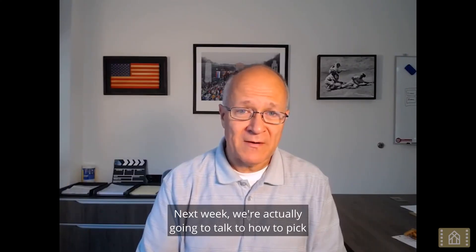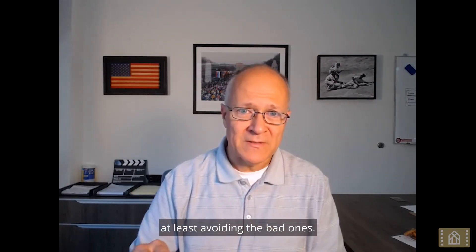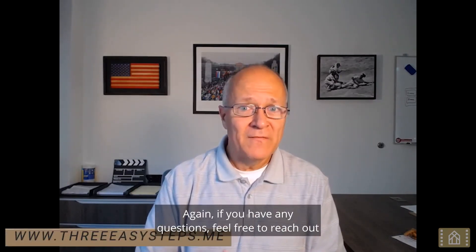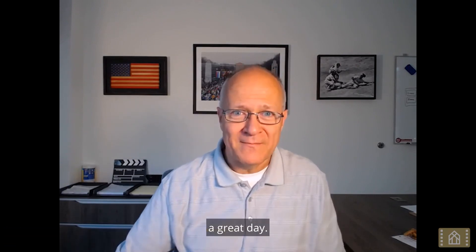Next week we're going to talk about how to pick a good lender, but hopefully this was helpful for at least avoiding the bad ones. If you have any questions, feel free to reach out to me at threeasysteps.me. Hope you're having a great day — thanks, take care.